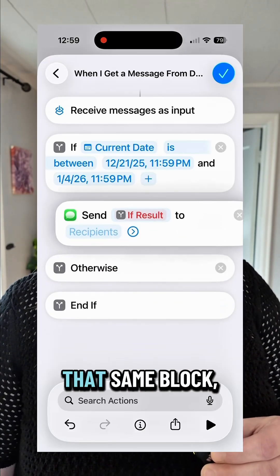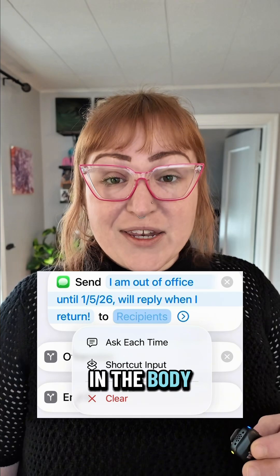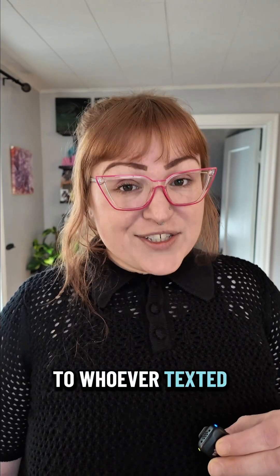Step three: inside that same block, add an action to send a message. Put your out-of-office message in the body, and then make sure the message sends to the shortcut input so it replies to whoever texted you.